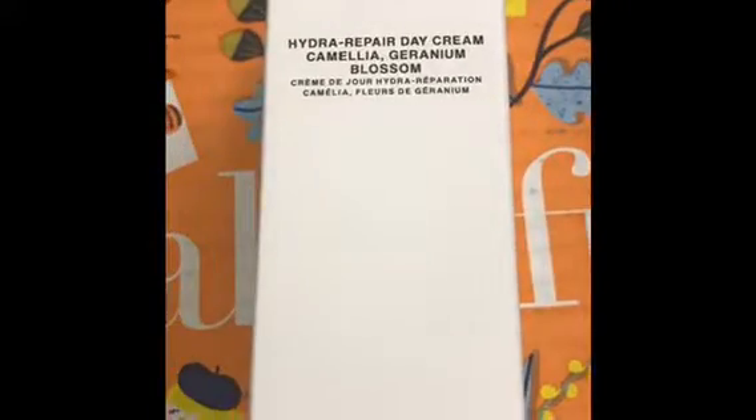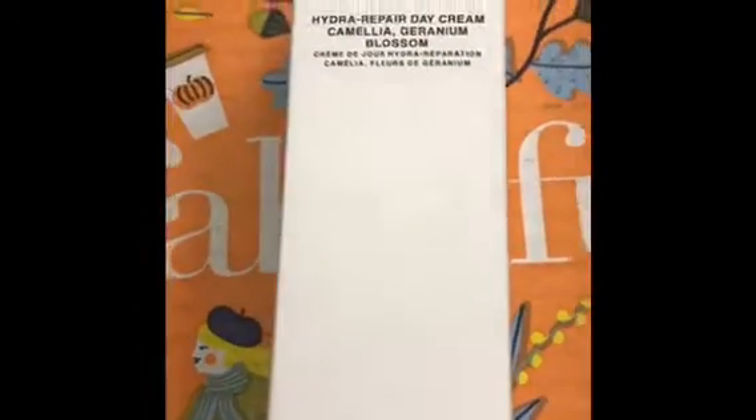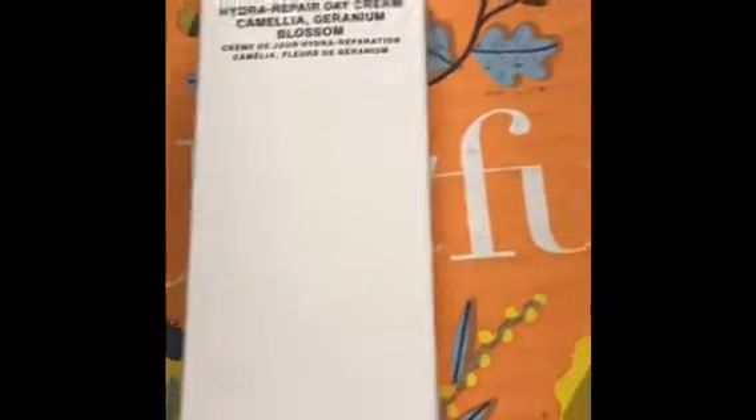I almost forgot one skincare item — the Grown Alchemist Hydro Repair Day Cream. I have dry skin and I'm really looking forward to using this. It has a value of $67, and the directions say it's gentle enough to use every day. I'll try it out and see.